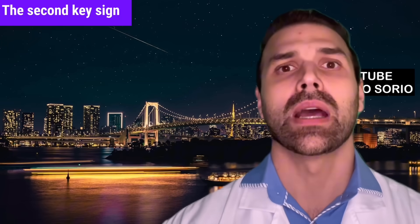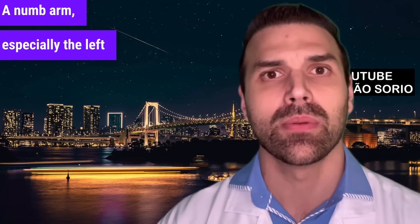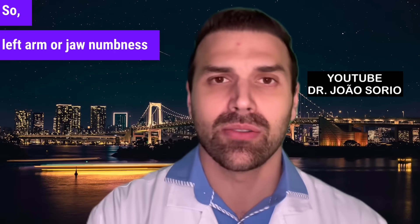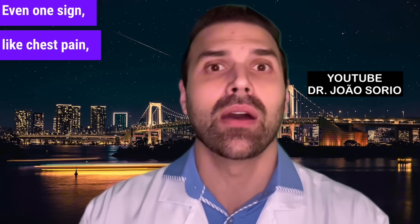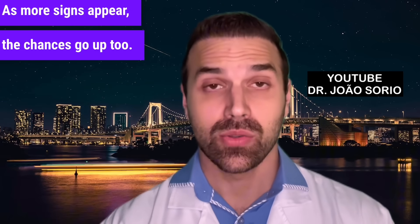The second key sign is numbness or altered sensitivity — a numb arm, especially the left one. But this can also occur in the jaw. Left arm or jaw numbness suggests heart trouble. Each sign and symptom increases the likelihood. Even one sign, like chest pain, is a big red flag. As more signs appear, the chances go up too.